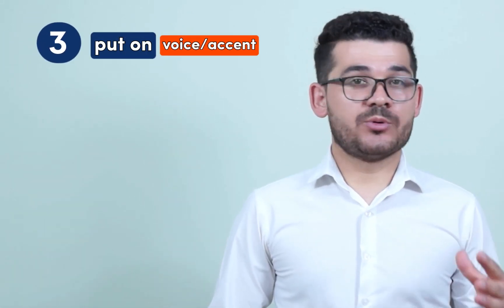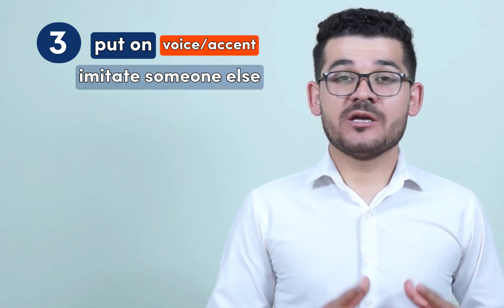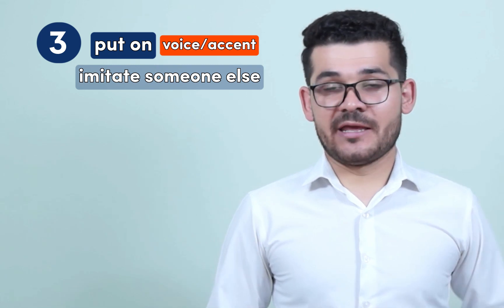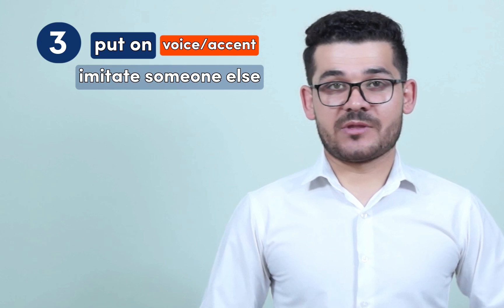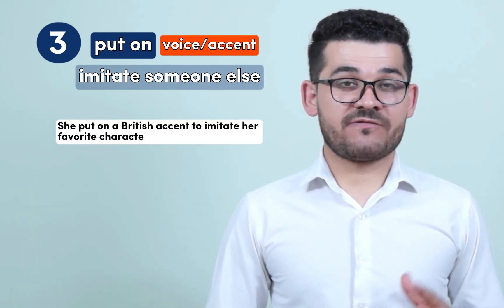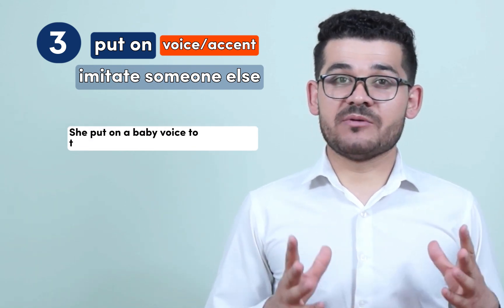Number three: to put on a voice or to put on an accent means to change the way we speak to sound like or to imitate someone else, especially when we want to make a joke or hide something. For example: she put on a British accent to imitate her favorite character from a TV show, or she put on a baby voice to tease her friend about acting childish.